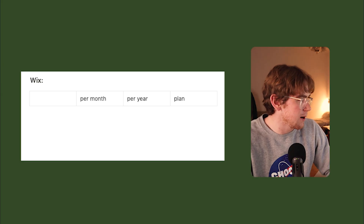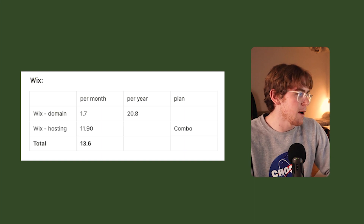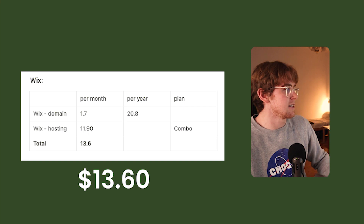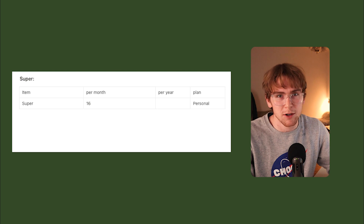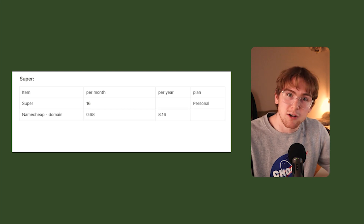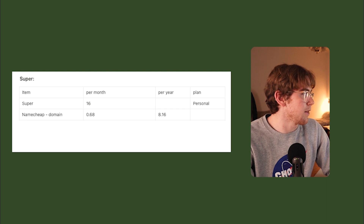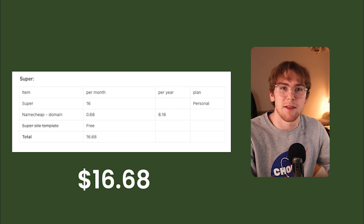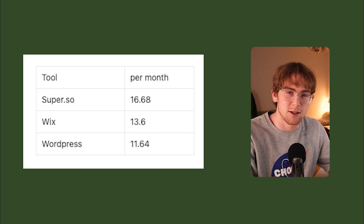Before that, I used Wix as my site builder in university. The Wix domain was $20 per year, which comes to about $1.70 per month. For the hosting it was $11.90 per month, amounting to a total of $13.60 per month. For Super, it costs $16 for the personal plan, and for the domain I'd already purchased it with Namecheap, so setting up the external domain was less than $1 per month. In total, this brings us to $16 a month, which is more than the alternatives but comes with its benefits in terms of ease of use.